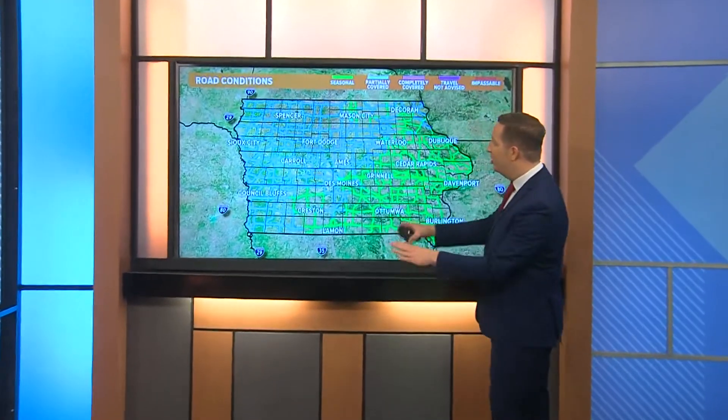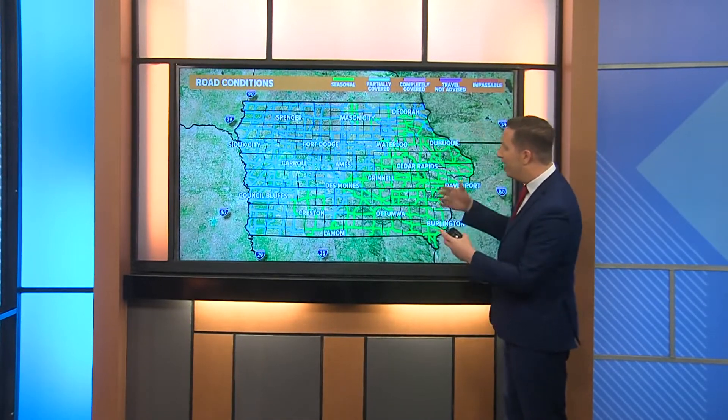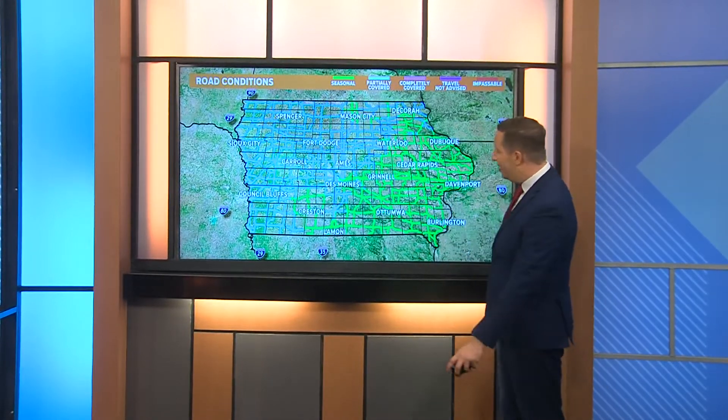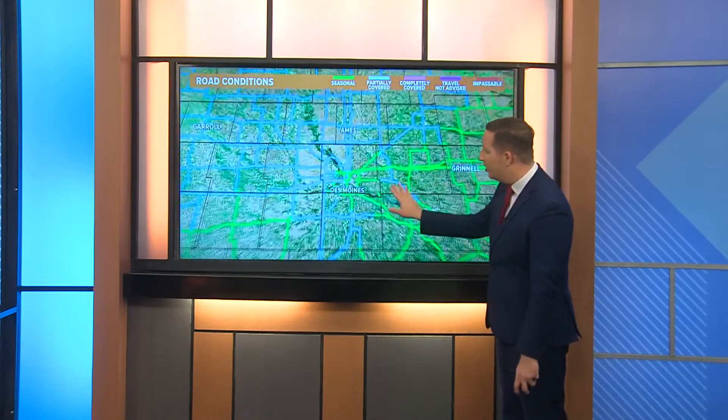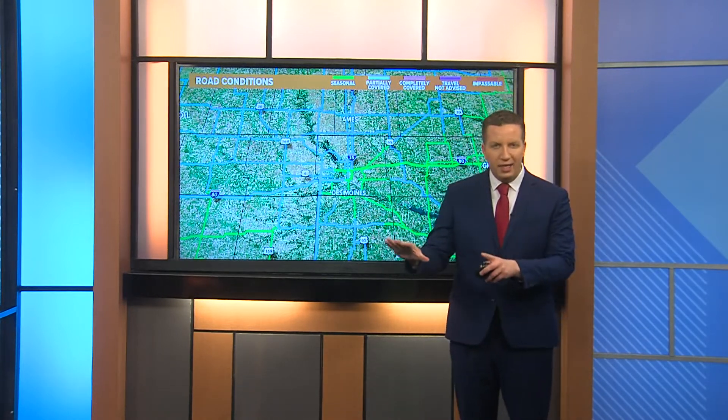Parking lots — you name it, if it's out there it's probably slick this morning. We are seeing road conditions continuing to deteriorate on our DOT map from the state of Iowa. Road conditions are almost partially ice-covered all across the Des Moines Metro. There are still some areas of I-235 that may be okay, but we don't want to take that chance — give yourself plenty of extra time this morning.